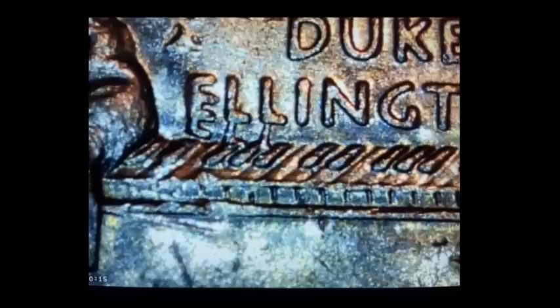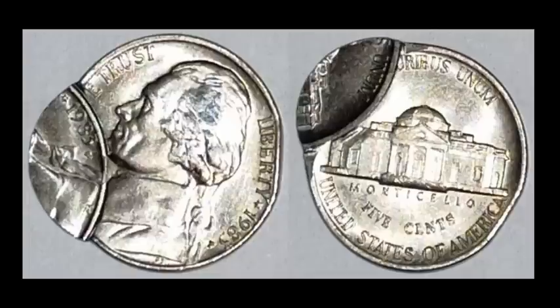This is a coin that's been on my hit list for quite some time — I just don't have it in me to spend the money to own it; I prefer to find it myself. Here's a really neat, very visually appealing error: a double-struck 1983-P Jefferson nickel where the secondary strike is approximately 70–75% off center, featuring two dates on the coin. This one sold for $100.